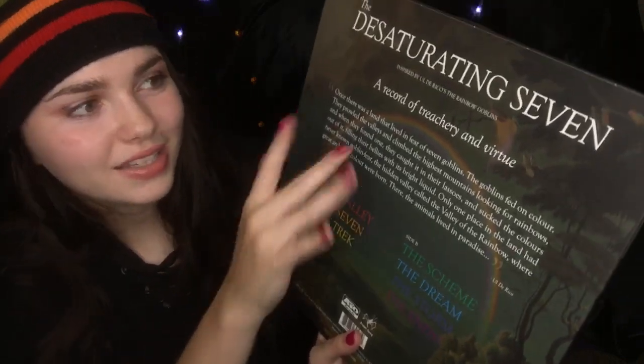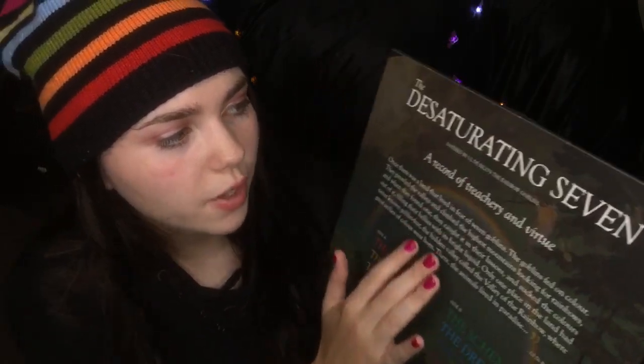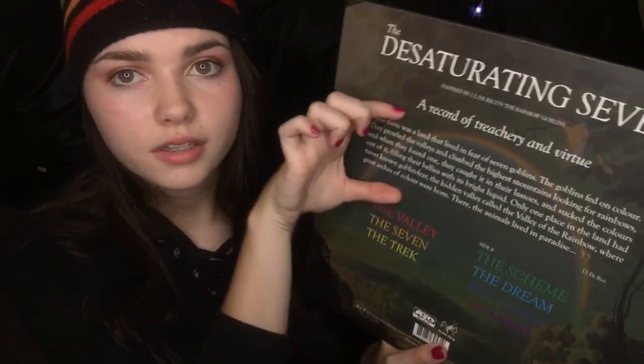In the back it has a bunch of things to read. It says: 'The Desaturating Seven, inspired by Ul di Rico's The Rainbow Goblins — a record of treachery and virtue.' Then there's a little paragraph: 'Once there was a land that lived in fear of seven goblins. The goblins fed on color. They prowled the valleys and climbed the highest mountains looking for rainbows, and when they found one they caught it in their lassos and sucked the colors out of it, filling their bellies with its bright liquid. Only one place in the land had never known goblin fear — the hidden valley called the Valley of the Rainbow, where great arches of color were born. There the animals lived in paradise...'